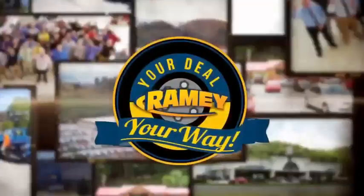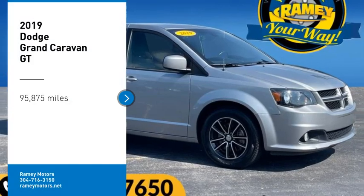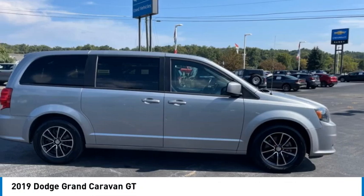At Ramey, it's your deal, your way. Take a ride in the 2019 Grand Caravan.